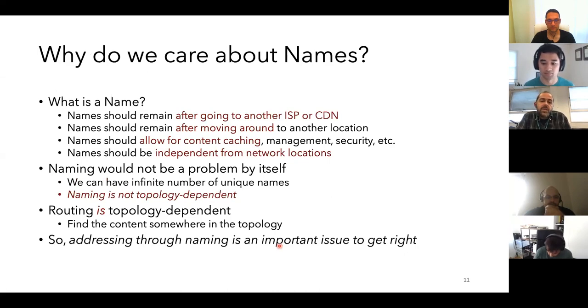Just a few points on naming. Naming is the cornerstone of an ICN architecture. Some fundamental requirements: names should remain the same after content moves — if someone takes the content to a different ISP, the name should remain the same in order to find it again. Names should allow for content caching, which you can't really have with IP networking because all the network sees is an IP address and you don't know what the content behind it is. If you have a named content chunk, you can identify it and retrieve it from anywhere in the network.